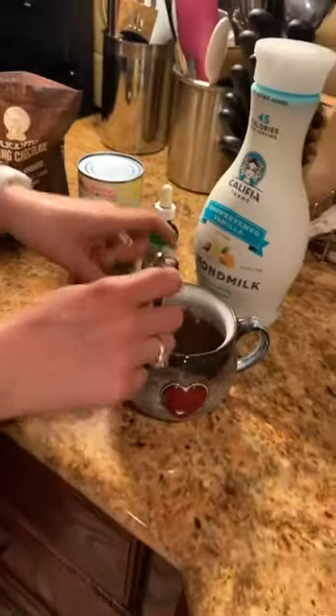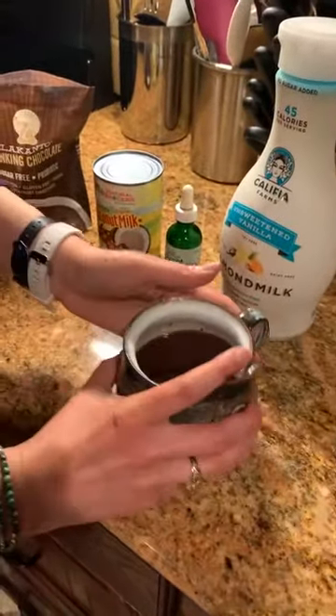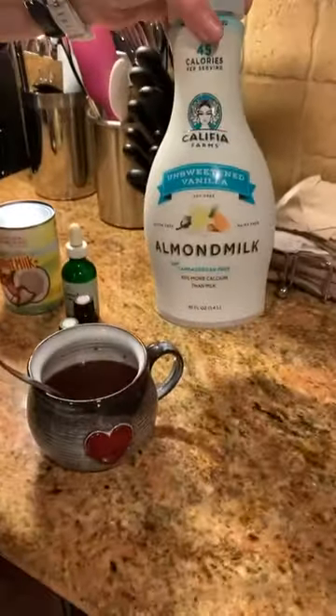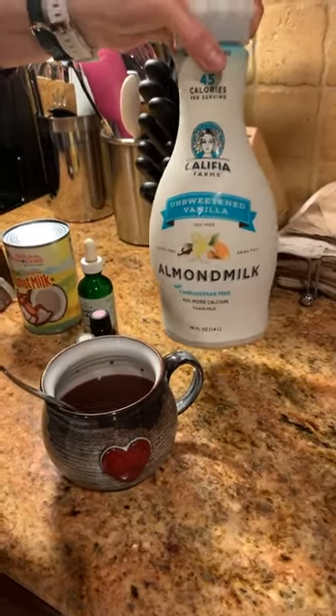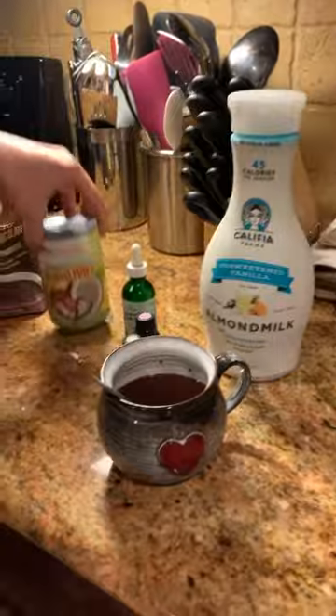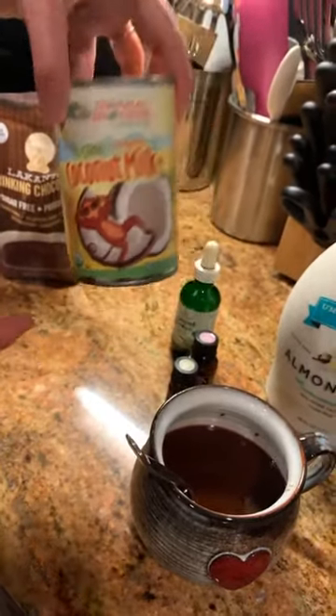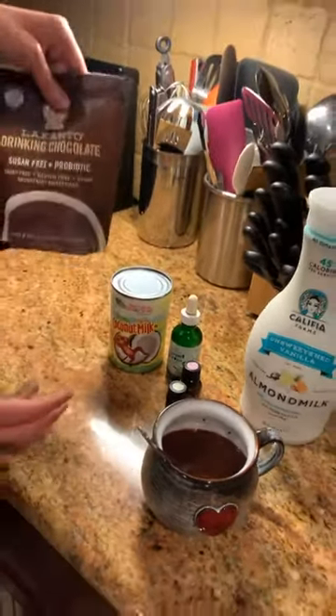So we're going to stir this up and mix it up. I love it just like this — it smells amazing. Just take a moment to smell it, but it tastes incredible. Cheers! This is amazing just as is. You can add a splash of unsweetened almond milk, cashew milk, whatever you have on hand. If you want it really thick and creamy, do some full-fat canned coconut milk and put that in there.